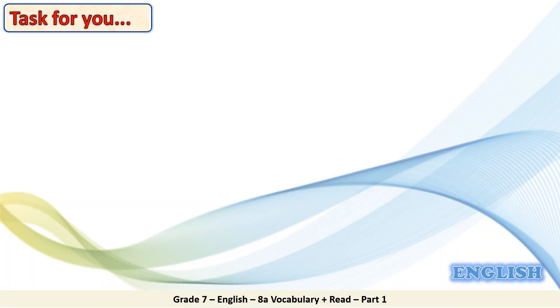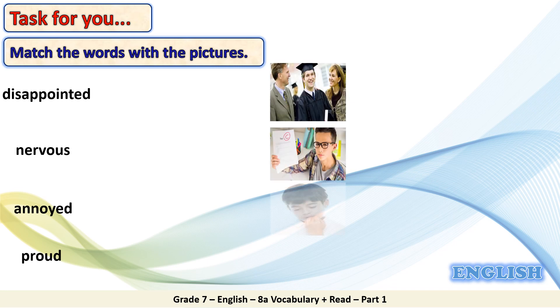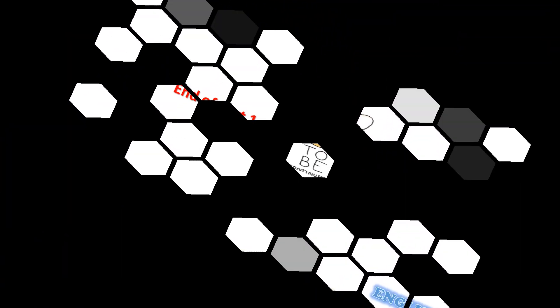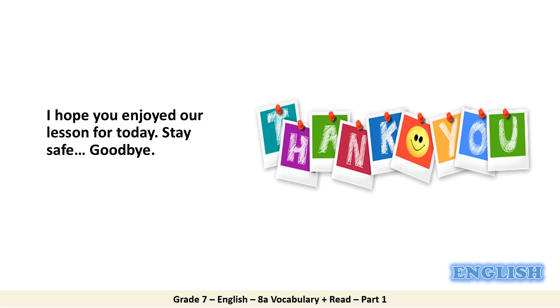In this slide, dear students, I have a task for you. Match the words with the pictures. Here you have the words, and here you have the pictures. Have some time to work it out. Let's check your answers now. Well done, students. All your answers are correct. Well, that's all for Part 1. We will go through the comic strip and work out more related tasks in Part 2. Until then, I hope you enjoyed our lesson for today. Stay safe and goodbye.